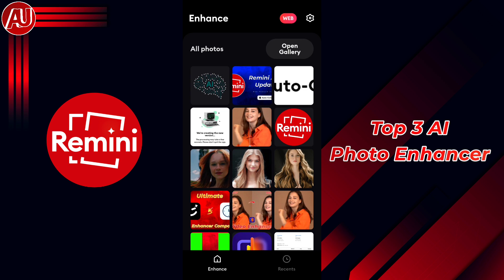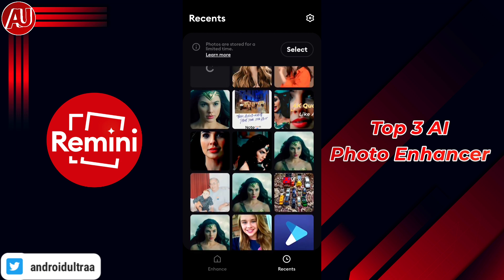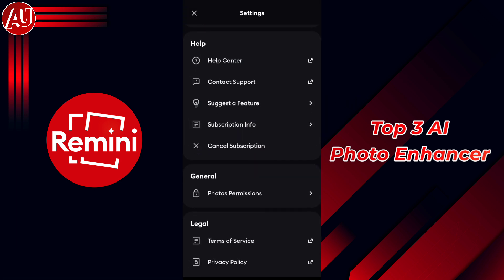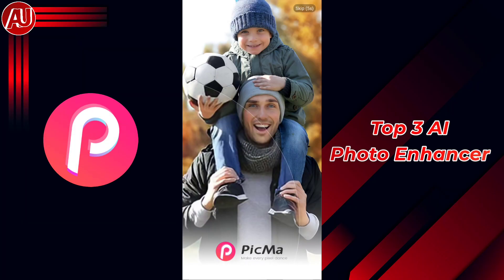Remini is available across almost all devices on the market, but the other two apps are only available on Android and iOS. The history feature is also available, as well as different types of settings. Number two is Picma. Picma is also a really good photo enhancer, available on Android and iOS.